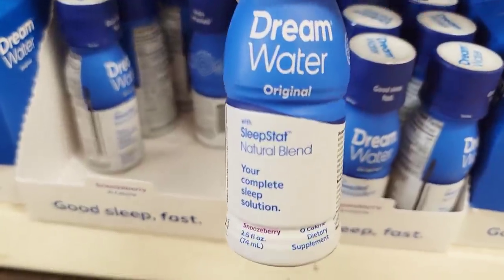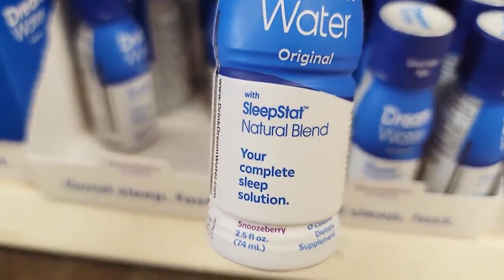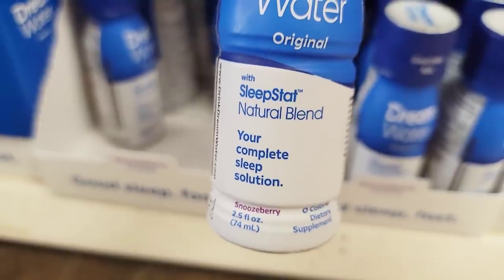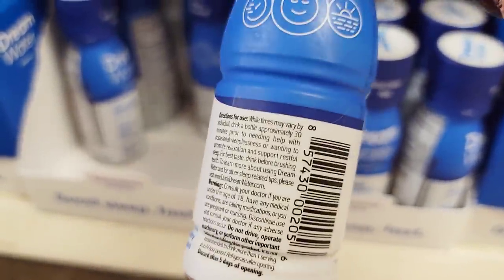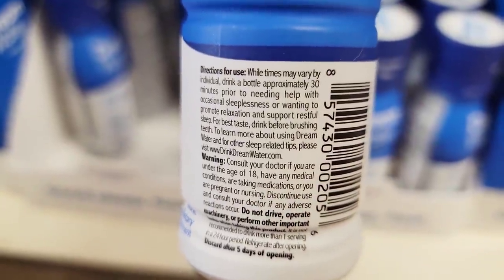Good Sleep Fast Dream Water Original — please educate me on what this is. It's a 2.5-ounce bottle and I couldn't read the fine print. It just reminds me how blind I really am. Please educate me on this — I don't understand it. Sleeping water?